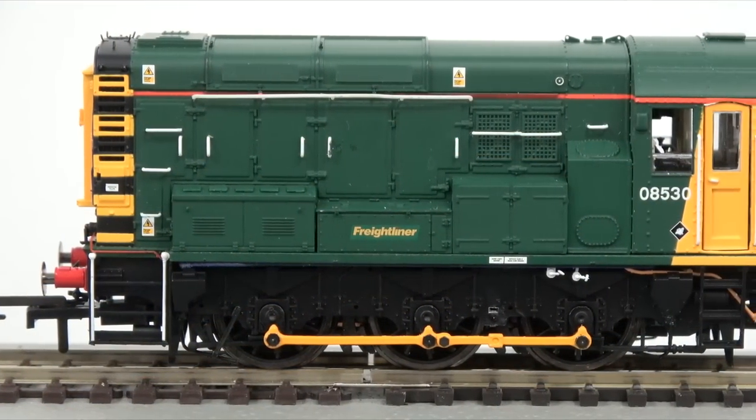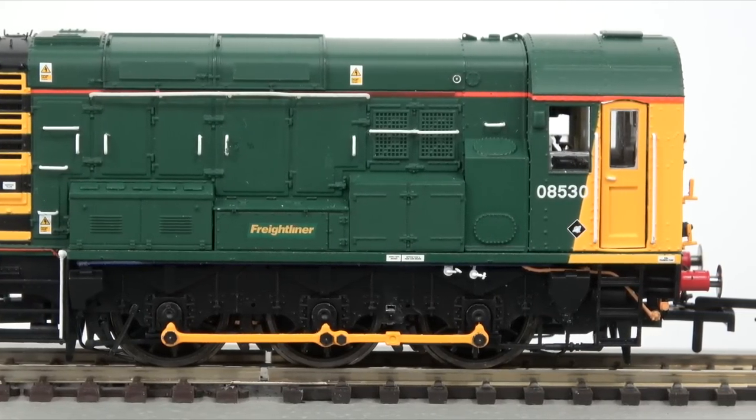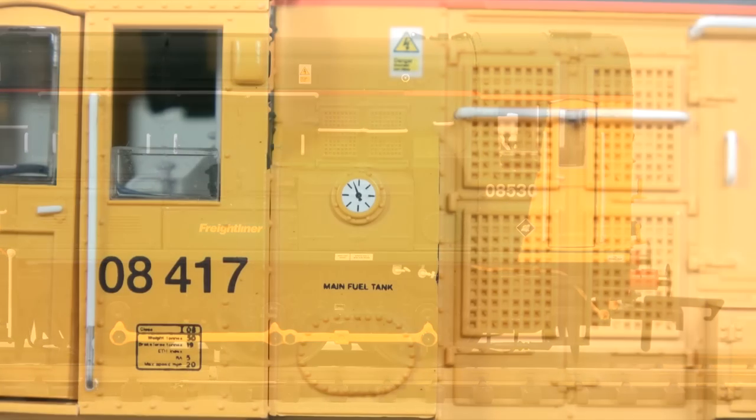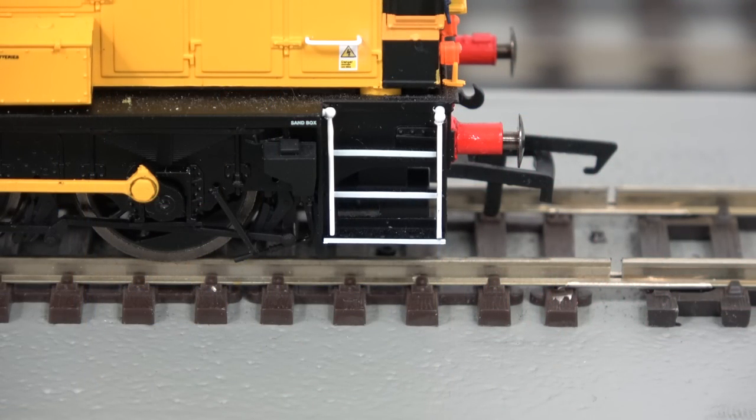Even after over 60 years of operation, the Class 08 story shows no signs of stopping, with over 150 still in use between private service operators and on preserved railways.